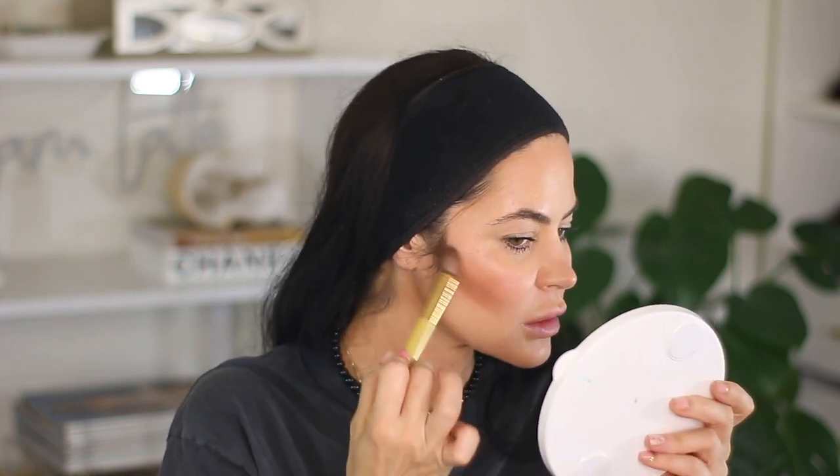I need to blend that out more but much more precise — so you can get your contour right where you want it. I'm gonna take the warmer bronzer and buff it out with light pressure. That doesn't look super natural at the moment, so I'm just going to buff it out.